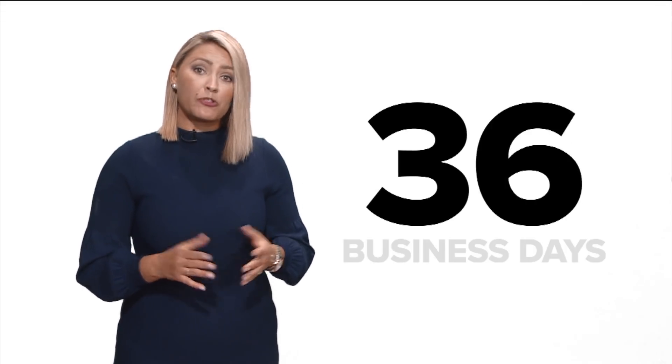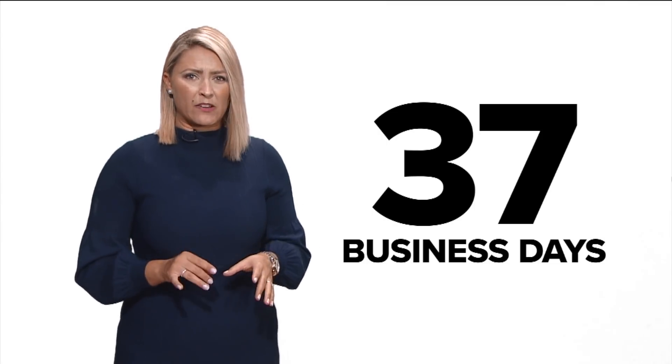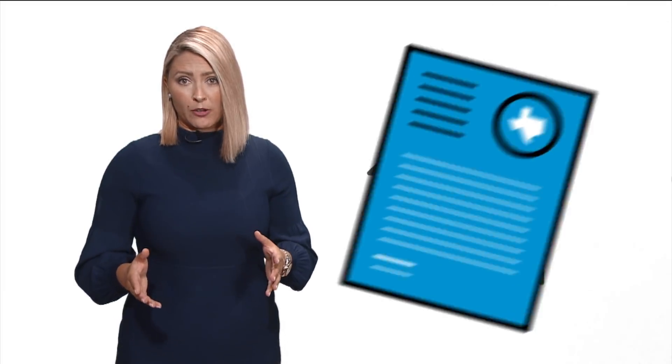You probably want to know: how long will it take to get my money? The comptroller's office tells us last year the average turnaround time for all claim types was 37 business days. But the length of time depends on the type of claim — for example, heirship claims take longer than if you were the actual owner of the property. It also depends on whether the person claiming the property submits all the required documentation.